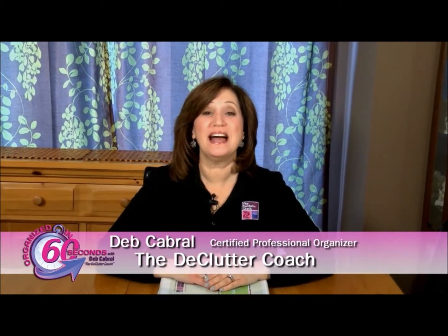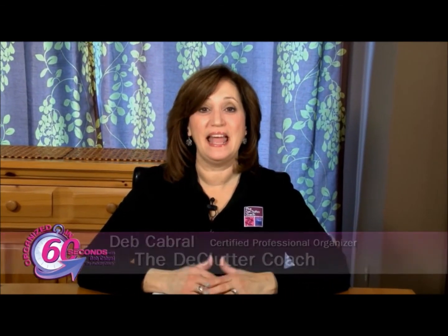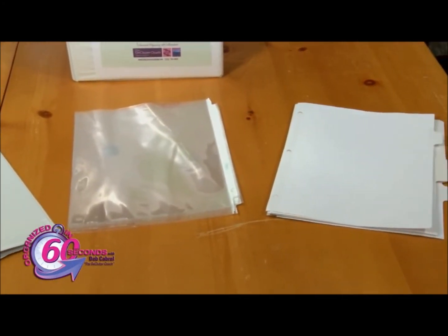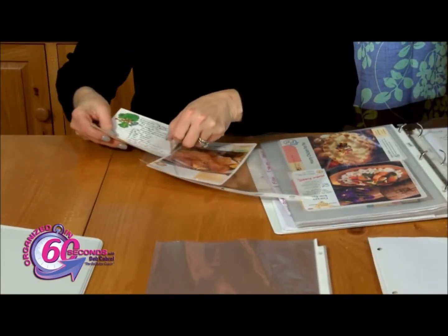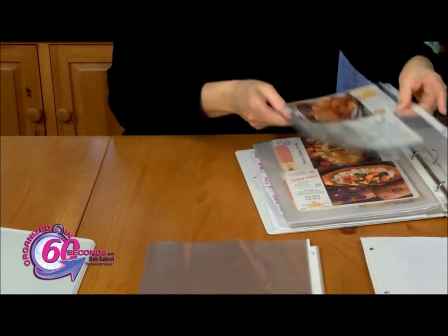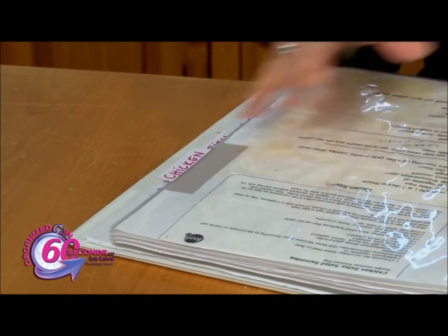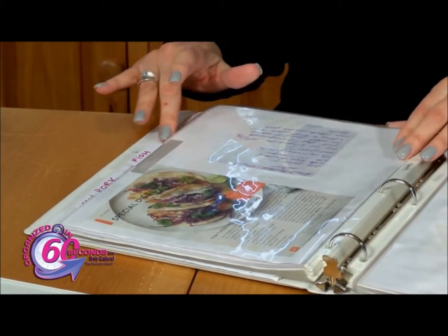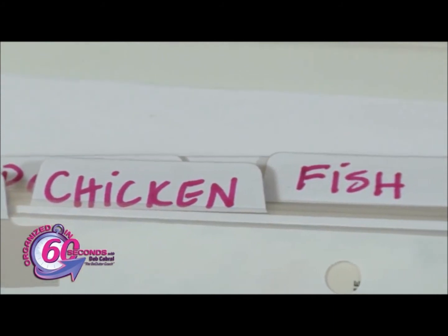I'm Deb Cabral, the Declutter Coach, with your Organize in 60 seconds tip of the day. Having trouble figuring out what to make for dinner? Create a meal planning binder. You'll need a binder, clear plastic page protectors, and dividers. Talk with your family and determine 25 to 30 of your favorite meals — we refer to those as your go-to meals. Place the recipe for each of the meals in a plastic page protector to avoid them from becoming stained while you're cooking. The key is planning ahead. If your recipes are in one place, divided by type and easy to access, meal planning becomes a breeze.